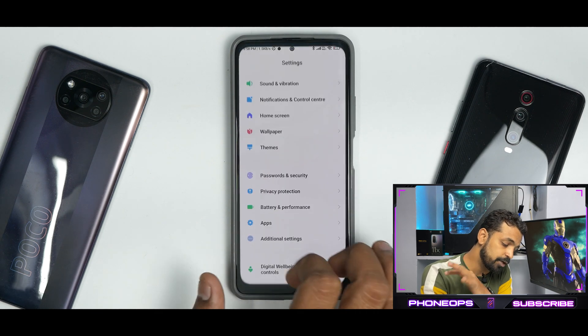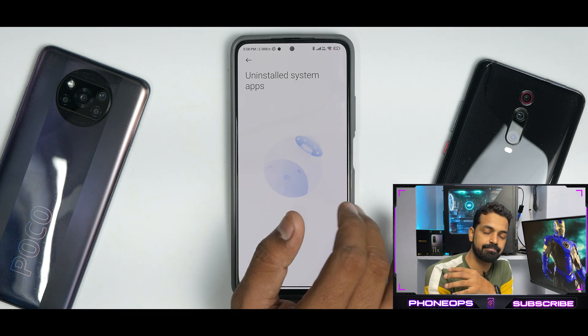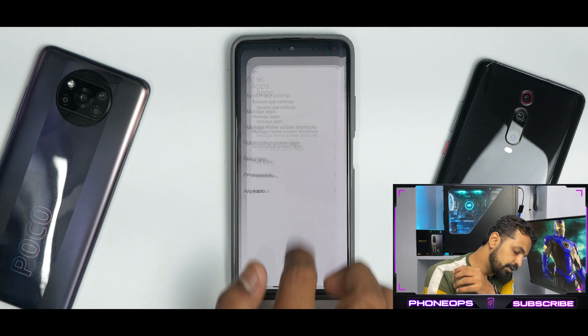If you go to Settings and Apps, the uninstall system apps option is there in some form, so there's that.